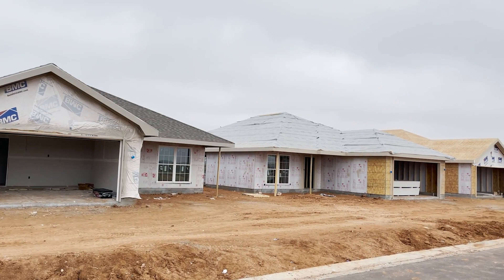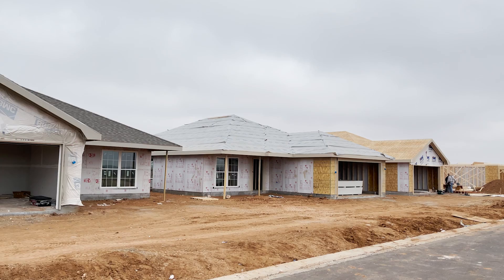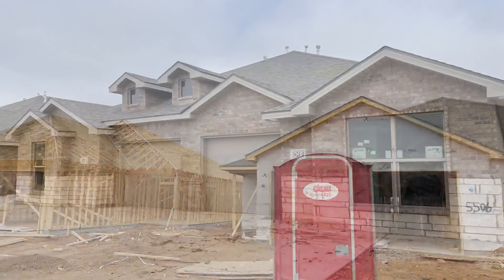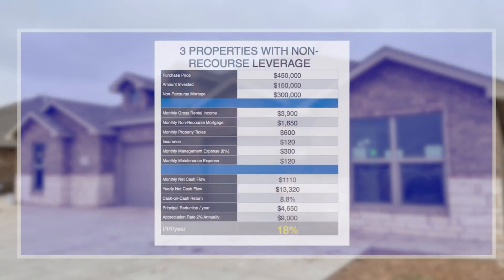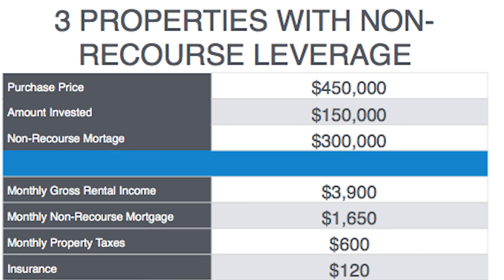Now let's look at an example of leveraging your money to purchase three new construction rental properties using financing — and that's what we do at Morris Invest: new construction rental properties with financing built in. So let's look at the purchase price: $450,000. You've invested $150,000. Then you have a mortgage of $300,000. The monthly gross income is $3,900 coming in from tenants every month.